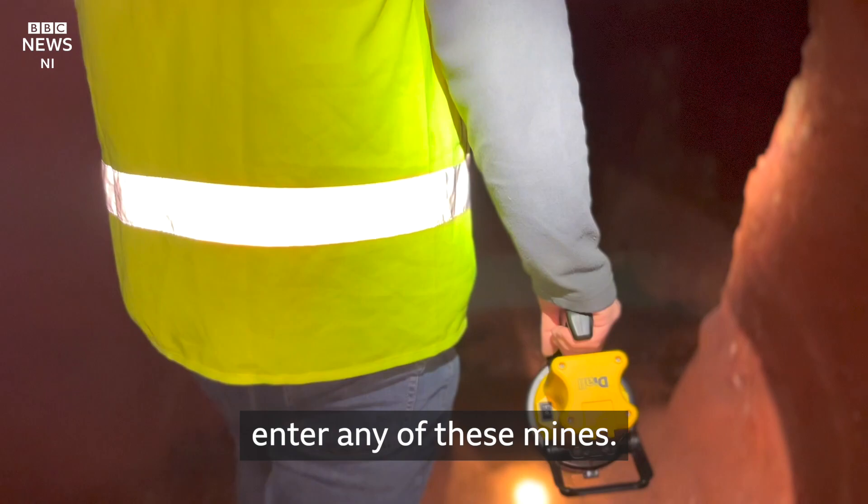No member of the public should ever enter any of these mines. But I'm taking you in very safely and with control measures in place.